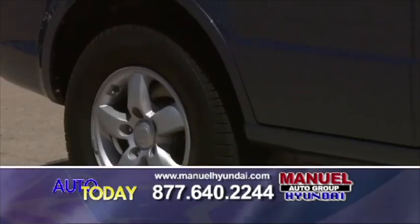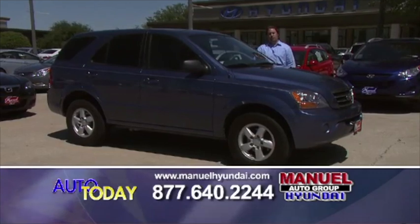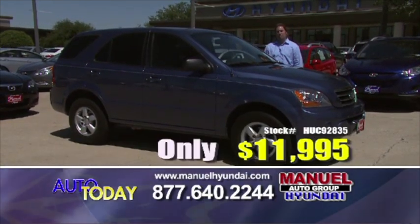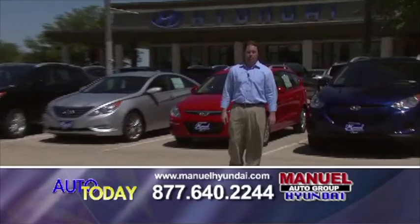Here we have a 2007 Kia Sorento. Vehicle has low miles, all the power accessories. Great SUV without sacrificing all your fuel mileage. This vehicle this morning, come out and test drive it — we'll let you have it for $11,995. Amazing low price. Call us, 877-640-2244.